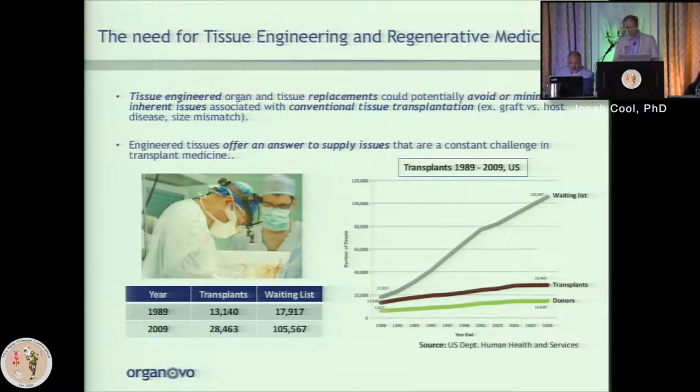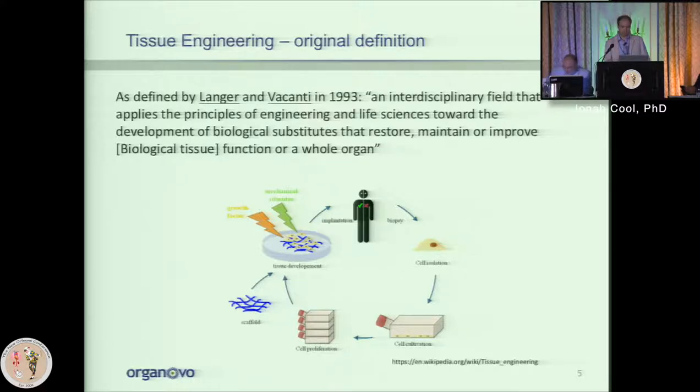The waiting list for transplants and tissue-based therapies seems to be ever growing — now on the order of hundreds of thousands of patients waiting — whereas the number of donors and transplants has plateaued. This really emphasizes the need for tissue-based solutions as opposed to traditional pharmaceuticals, and around this, the field of tissue engineering has really come into focus.